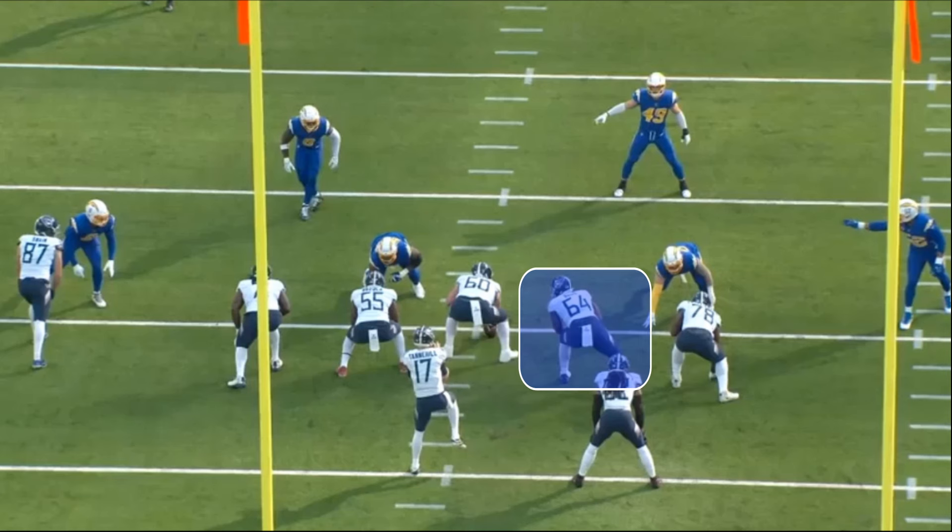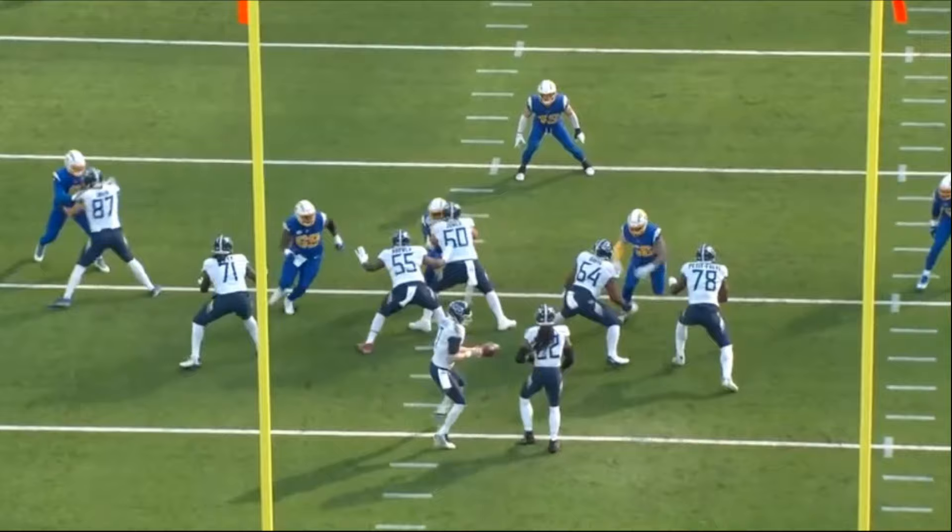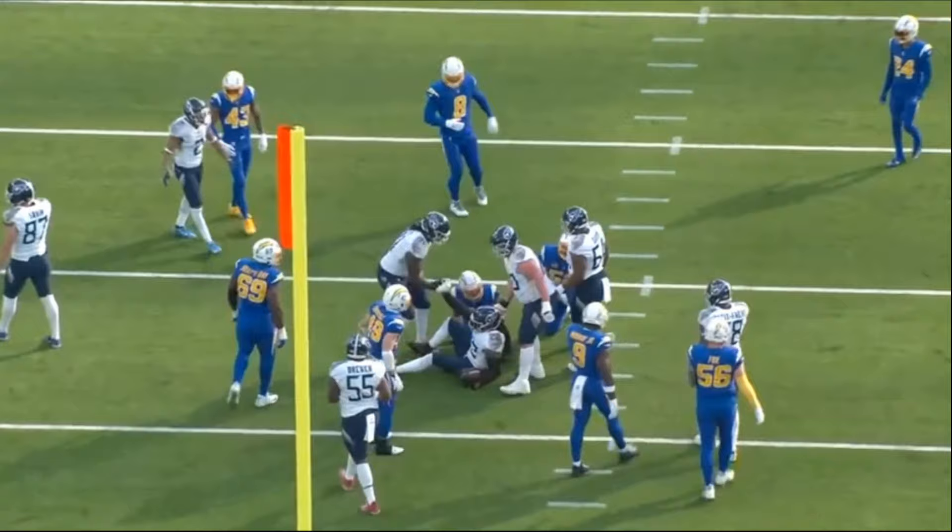Former Tennessee Titan right guard Nate Davis was picked up by the Chicago Bears, and in my opinion it is one of the best free agent pickups because Davis is one of the best guards in the NFL. They paid him about 10 million dollars per year, but I think that is 100% worth it. I'm fired up for this video. Let's jump right into his tape.